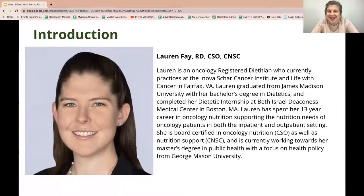Lauren Fay, RD, CSO, CNSC is an oncology registered dietitian who currently practices at the Inova Schar Cancer Institute and Life with Cancer in Fairfax, Virginia. Lauren graduated from James Madison University with her bachelor's degree in dietetics and completed her dietetic internship at Beth Israel Deaconess Medical Center in Boston, Massachusetts. Lauren has spent her 13-year career in oncology nutrition supporting patients in both the inpatient and outpatient setting, and is board certified in oncology nutrition as well as nutrition support, currently working towards her master's degree in public health from George Mason University.